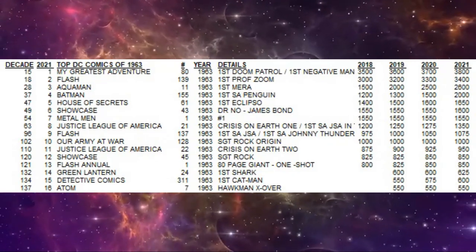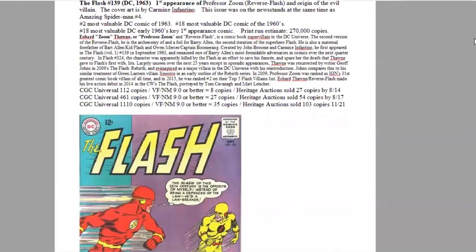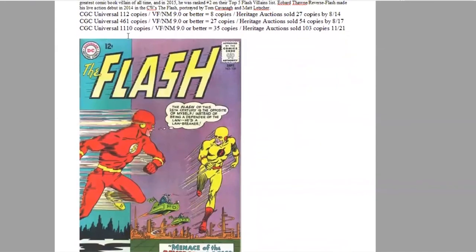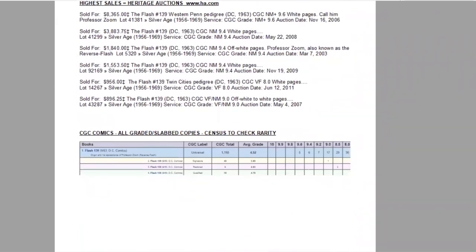Number two of the year is Flash 139 — the first appearance of Professor Zoom, also known as Reverse Flash. Lots of demand because he appeared numerous times in the Flash TV series of the last decade. It's the origin of the villain, with cover art by Carmine Infantino. This issue was on the newsstands at the same time as Amazing Spider-Man number four. Ranks number two of the year and 18th of the entire decade. On the census, over 1,100 copies graded, 35 high-grade copies, and Heritage has sold 103. Huge growth in the Overstreet Price Guide — in just the last eight years the book has gone up about seven times in both low and high grades, leaping to $3,400 for high-grade copies. On the census there are five 9.6s and six 9.4s.